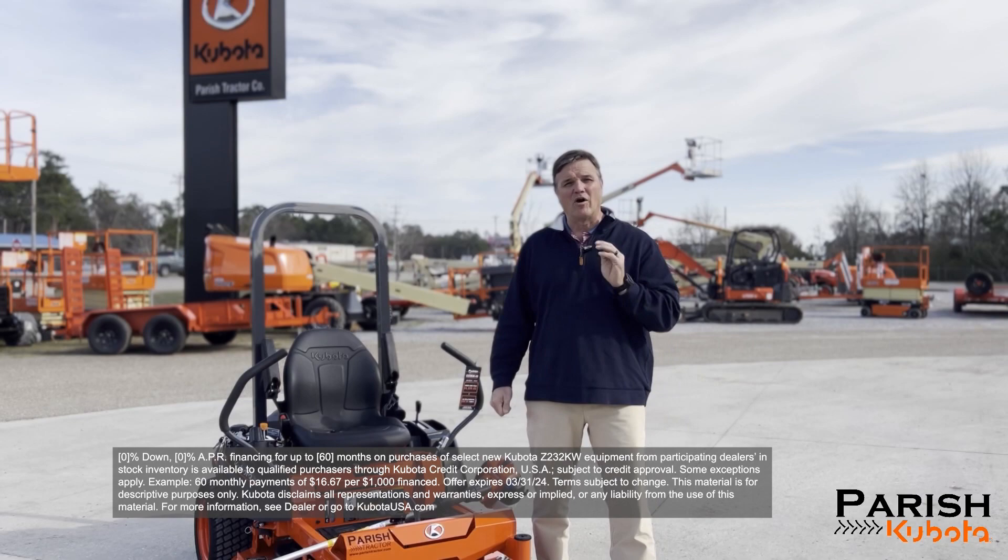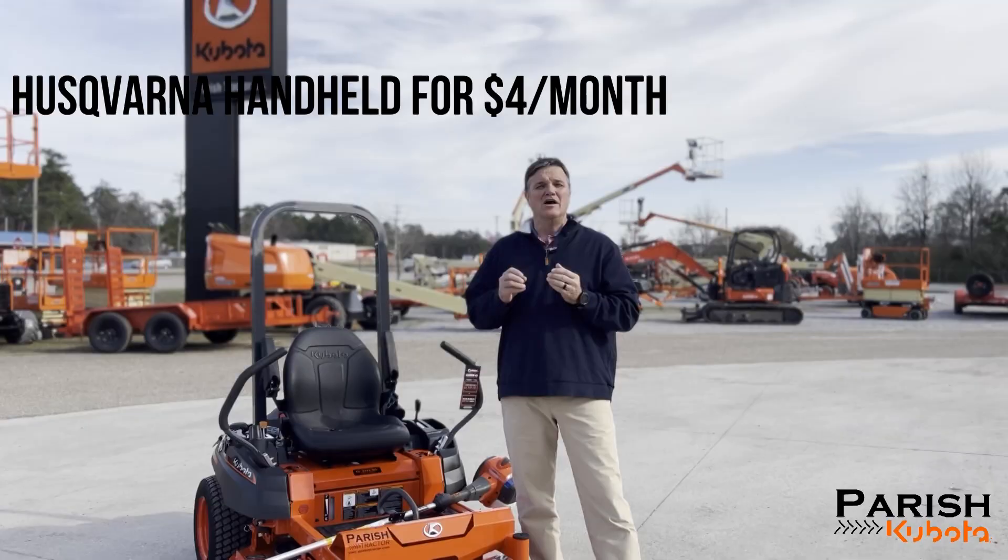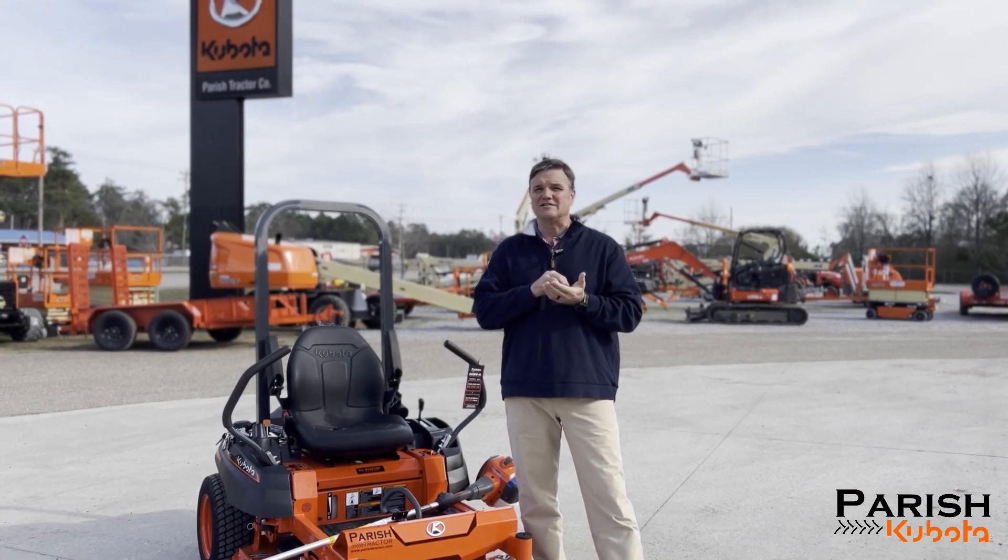Did you also know for only $4 a month you can add a Husqvarna handheld unit to your deal? Give us a call or stop in and see us at any of our stores and find you a Kubota mower.